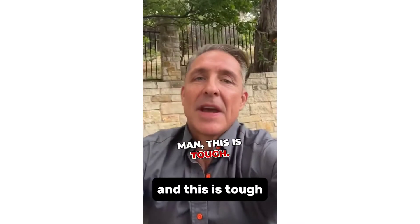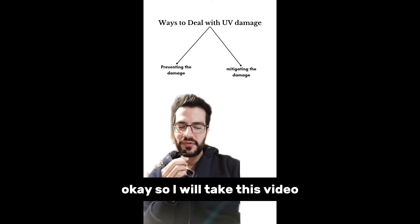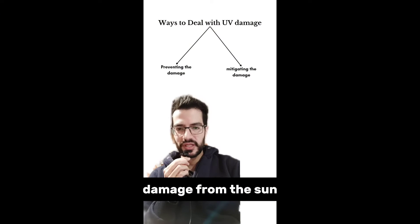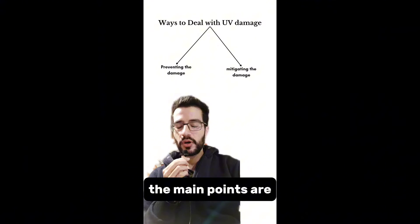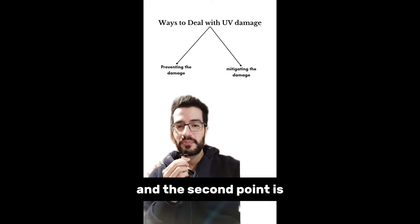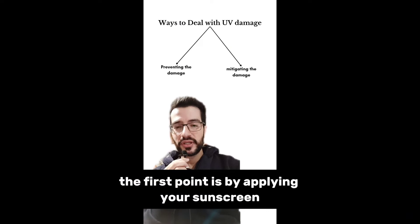What's my take on daily sunscreen? This is tough — do you want to live a long time or do you want to look pretty? I'll take this video as a way to learn more about ways to deal with UV damage from the sun. The main points are: preventing the damage from happening in the first place, and mitigating the damage after it has already happened to your skin.